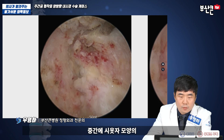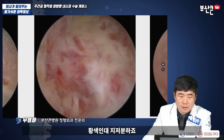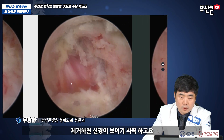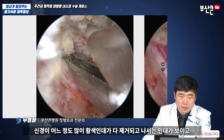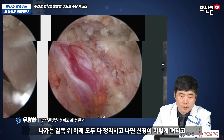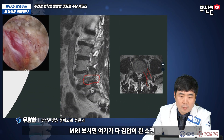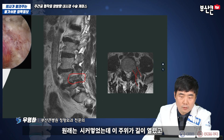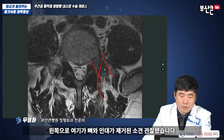어느정도 제거하고 나면 중간에 6시에서 3시 사이에 있는 이 부위가 황색 인대입니다. 황색 인대를 제거하면 여기 신경이 보이기 시작했고요. 황색 인대가 다 제거되고 나서는 나가는 길목 위아래 모두 다 정리하고 나면 신경이 이렇게 펴지고, 신경 위아래쪽 나가는 신경이 다 확보됩니다. MRI 보시면 여기가 다 감압이 된 소견, 원래는 시컸던 부위가 길이 열렸고, 왼쪽으로 여기가 다 뼈와 인대가 제거된 소견 관찰됐습니다.